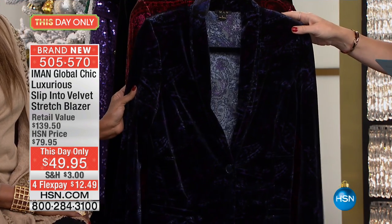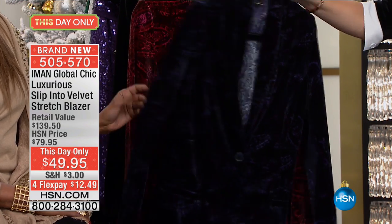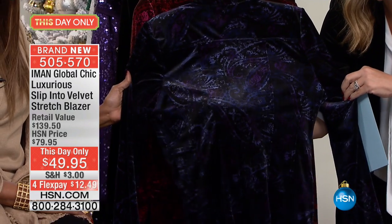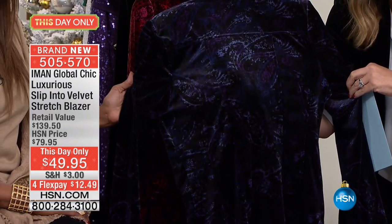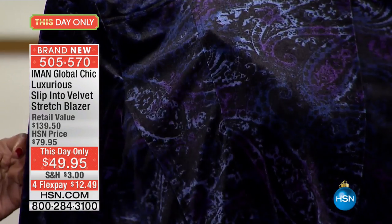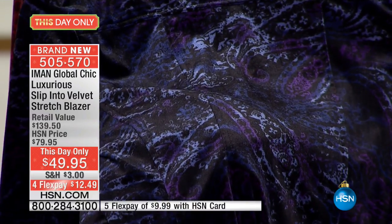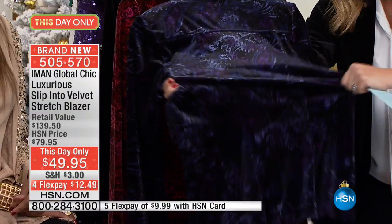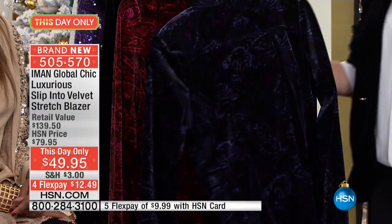This is what we are calling our navy paisley. I wish you could see it because it's really dark, but it's paisley and it's paisley velvet. Can you see that? Look at that — it's paisley velvet. Have you ever seen anything more luxurious or rich? But there's more. Look at the stretch. That's unheard of in velvet.